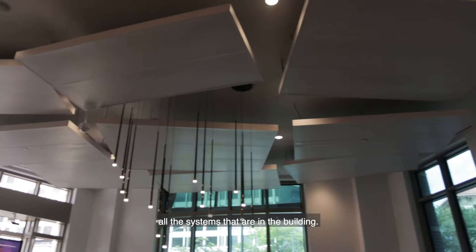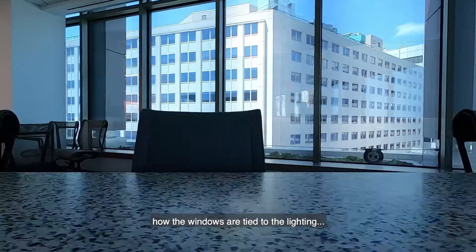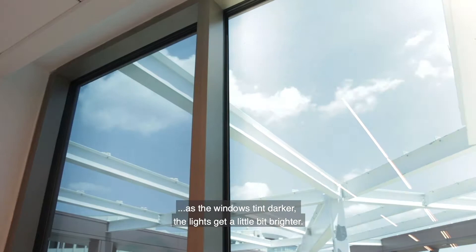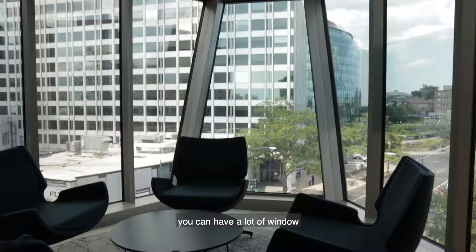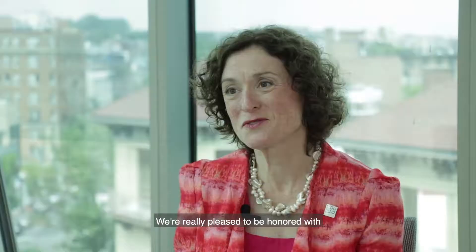There's a relationship between all the systems that are in the building. The windows react to the heat, helping control the temperature, and how the windows are tied to the lighting. As the windows tint darker, the lights get a little bit brighter. SAGE glass is showing that you can have a lot of window and still be able to reduce the energy usage in a building.